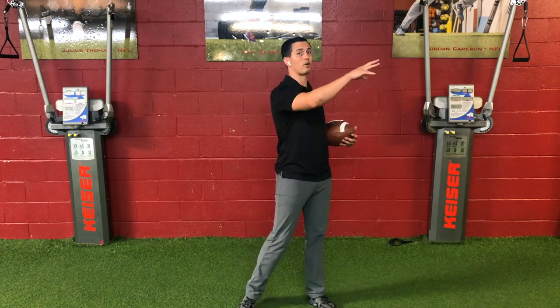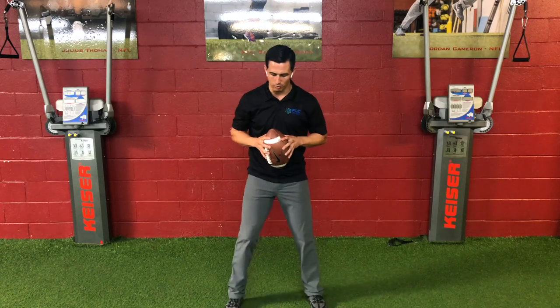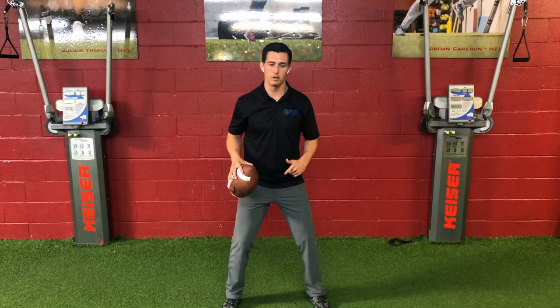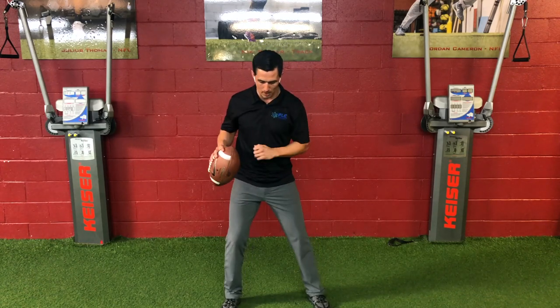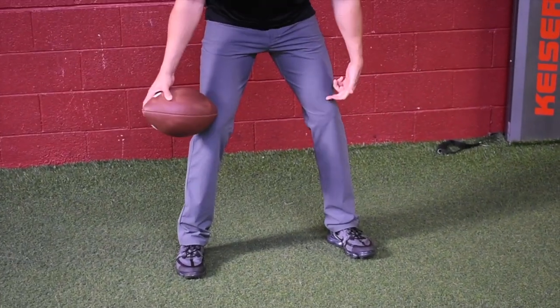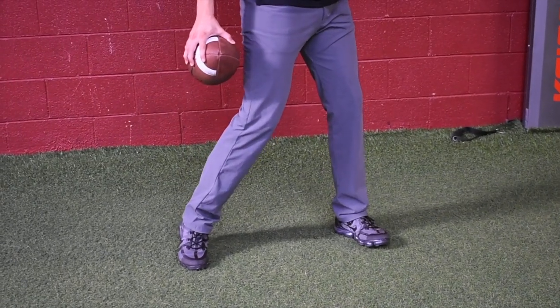The people that throw the ball 65 yards plus have the right kinematic sequence. What that looks like starts with creating ground force first. One of the important things is you've got to be able to push down into the ground immediately. Once you push down into the ground — if I'm here, I'm not pushing down — when I push down, this is where I'm at, pushing my weight into the ground. From there, you've got to be able to pivot off the back leg.